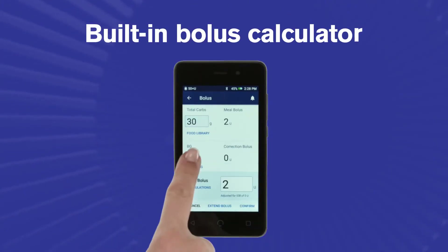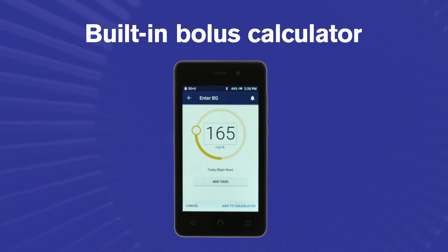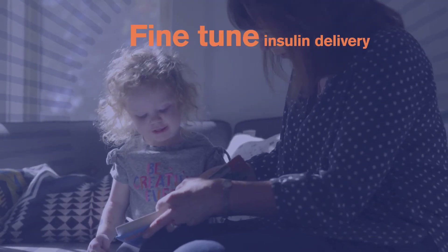Use the built-in bolus calculator. Program zero basal rates.